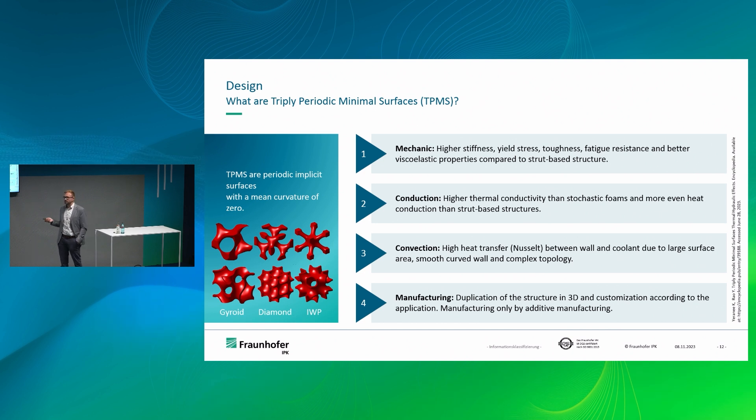Last but not least, from a manufacturing standpoint, TPMS structures are only 3D printable — that's why we're here. And they are self-supporting, so you don't need support structures inside the channels, which is important because you wouldn't be able to remove them anyway.